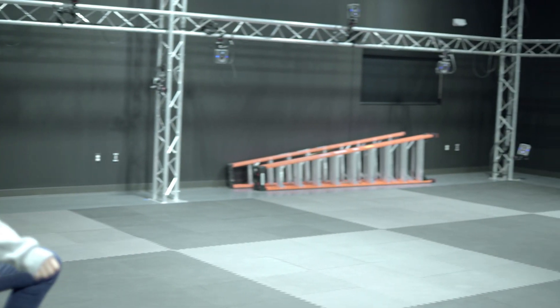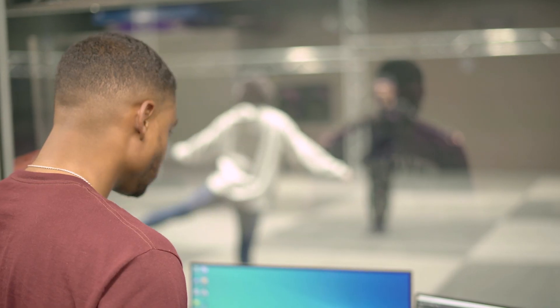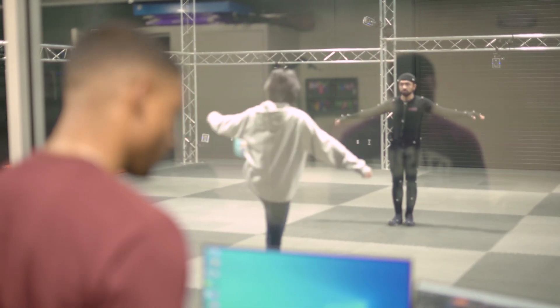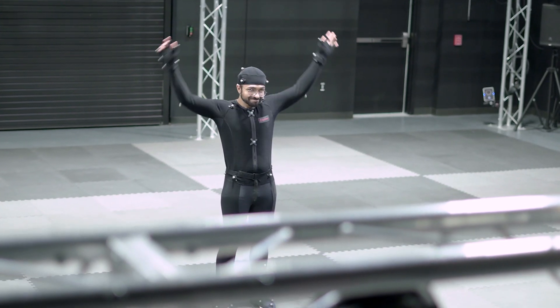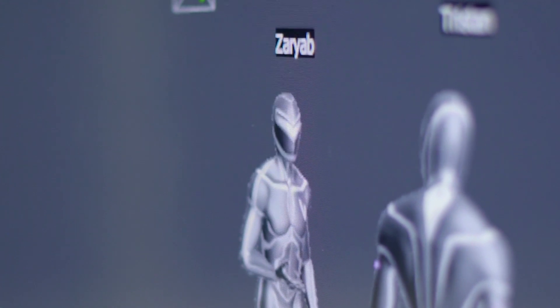If you've ever seen the holodeck on a Starship Enterprise, we're very much like that. It's an environment where we can create almost any scene you can imagine using either virtual reality, augmented reality, along with motion capture and avatars. We can more or less reproduce any scene or scenario that you can think of.